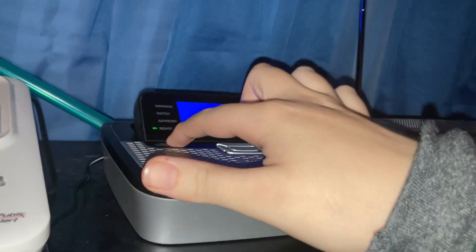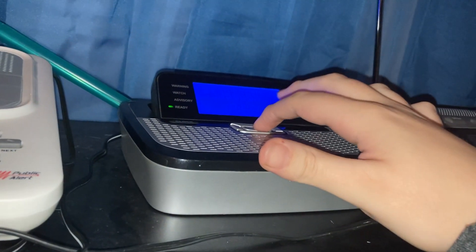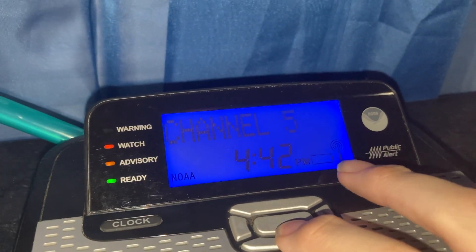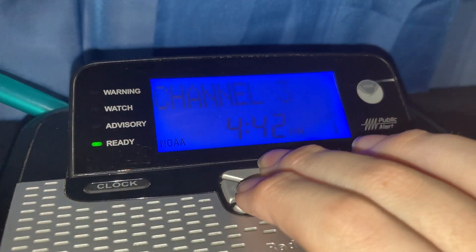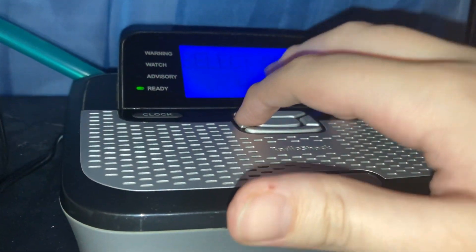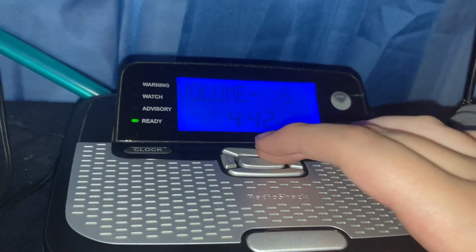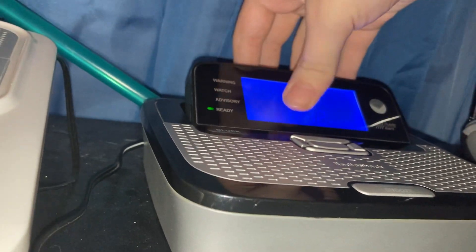I didn't do the whole pressing-all-the-buttons thing. The up and down arrows are the volume — the siren volume. I'll do a little test real quick. There we go. Everything is on, so it's good.